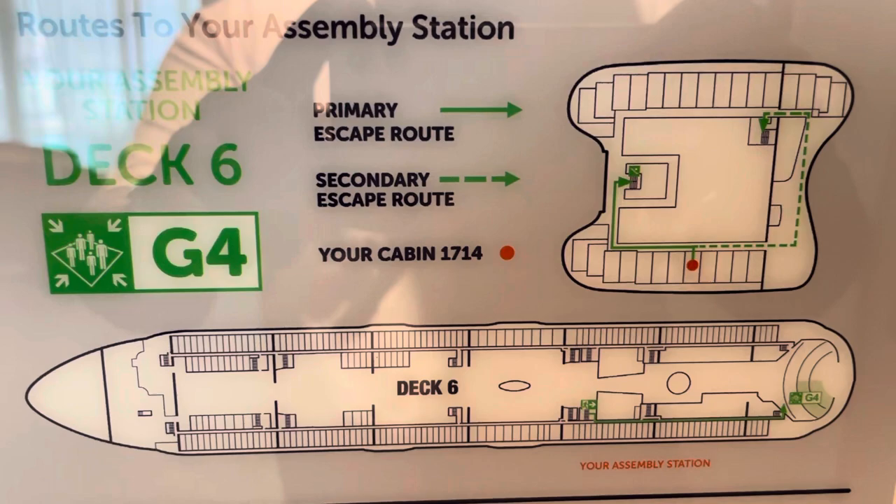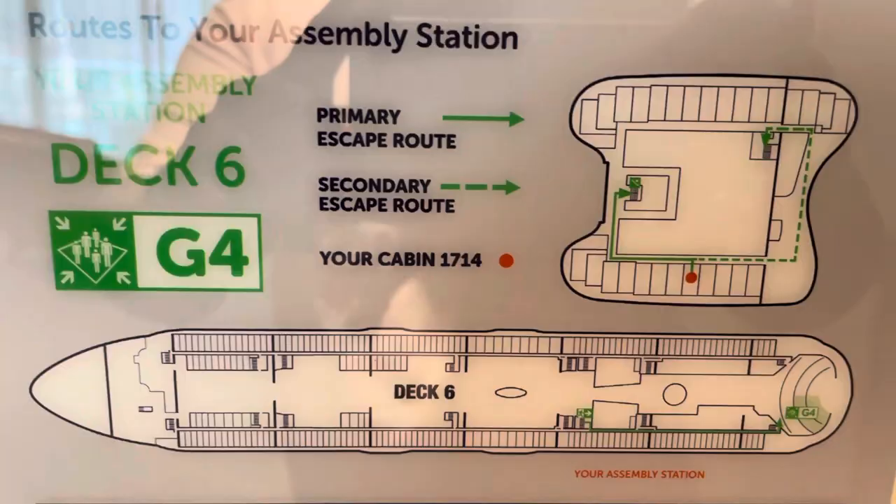All right, guys, it's your boy, it's Ken, your favorite pinnacle, on board the Wonder of the Seas, Grand Suite 1714. Here's the room tour.